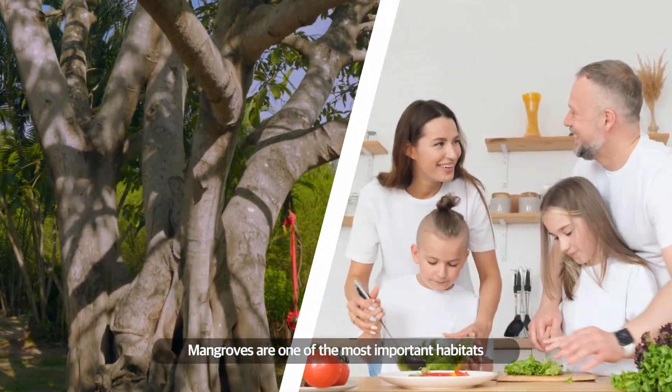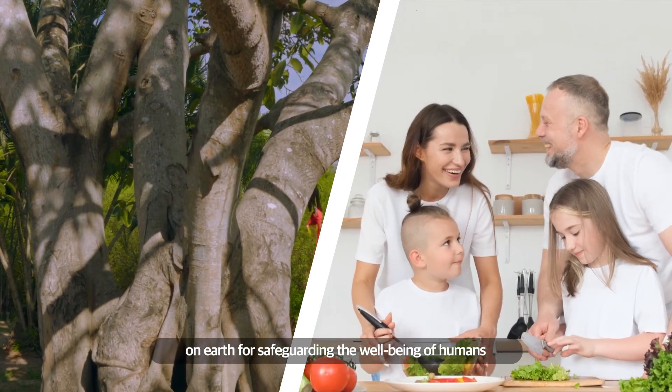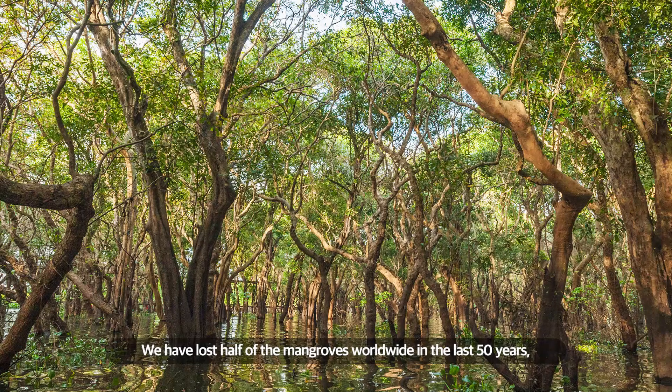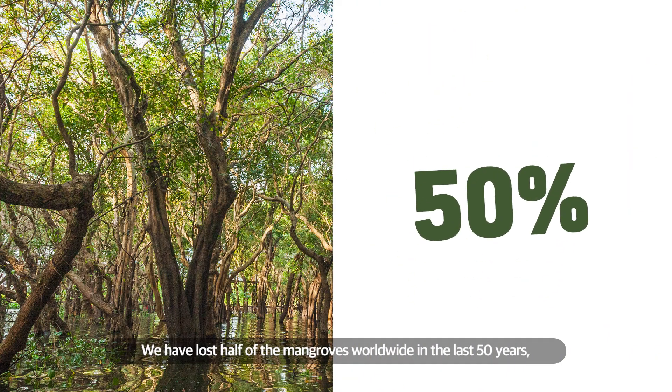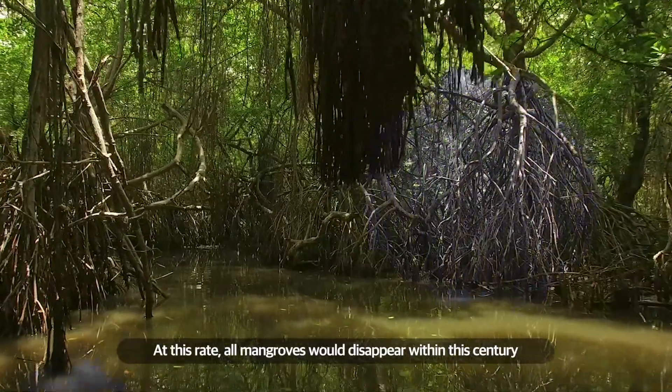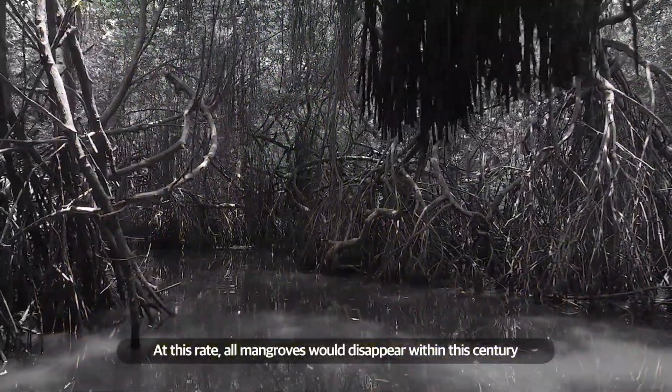Mangroves are one of the most important habitats on earth for safeguarding the well-being of humans. However, human actions are threatening them. We have lost half of the mangroves worldwide in the last 50 years, due to shrimp farming, coastal development, and pollution. At this rate, all mangroves would disappear within this century.